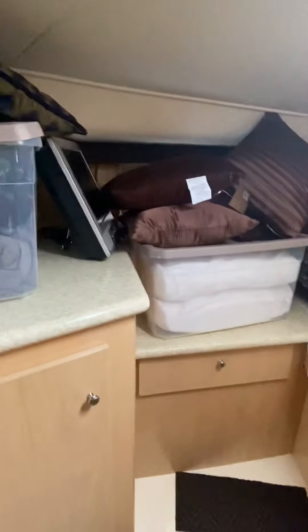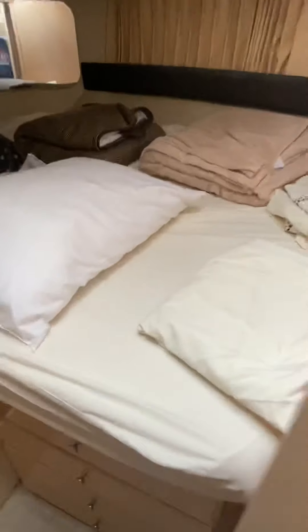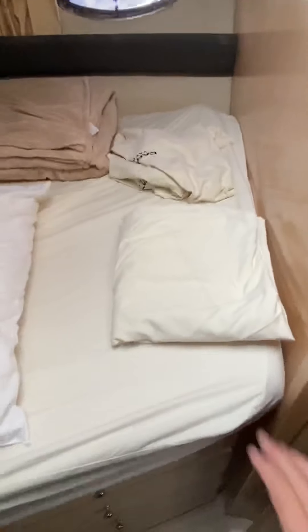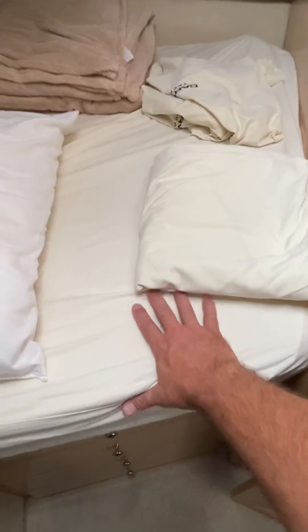I do have spare pillows and spare sheets in these totes up here. The fitted sheets that came from Carver — these are kind of odd-looking beds. I have bleached them and they have some dye stains on there, but they are clean. I've got brand-new sheets here — they're full sheets, they're not going to fit right, but they're brand-new. If you're not happy with the Carver sheets, you can always put those on.